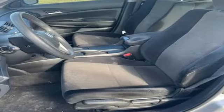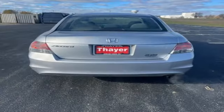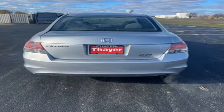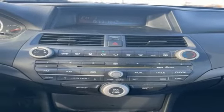It comes with great features you love: AM FM stereo radio, multifunction steering wheel, manual tilting steering column, power windows, and manual telescoping steering column.